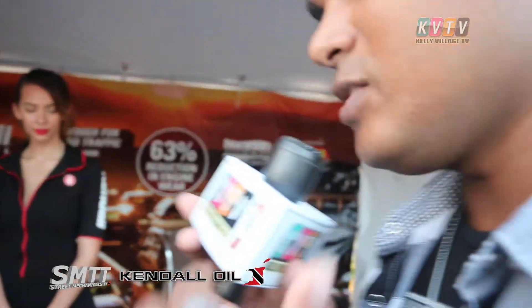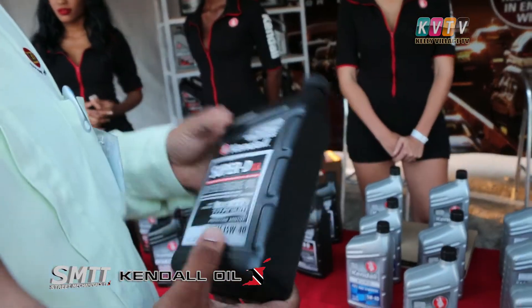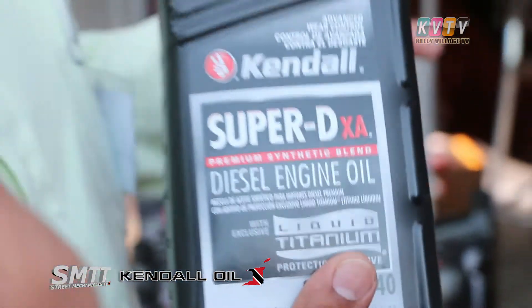One more question though — in terms of diesel vehicles, what do you all have in store? For diesel vehicles, we have the diesel mineral 15W40. This is a mineral-based oil with liquid titanium as well. This oil is used extensively for stop-and-go traffic and heavy equipment that undergoes stress and strain. We considered all avenues in Trinidad — we have traffic, we have a lot of heavy equipment — so this oil was designed first and foremost as a mineral-based oil to combat with that.